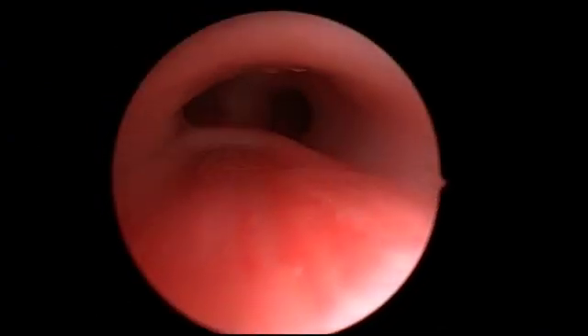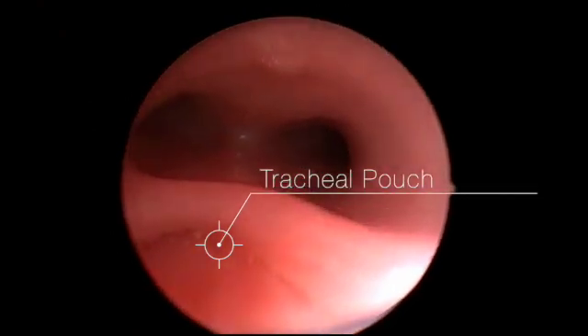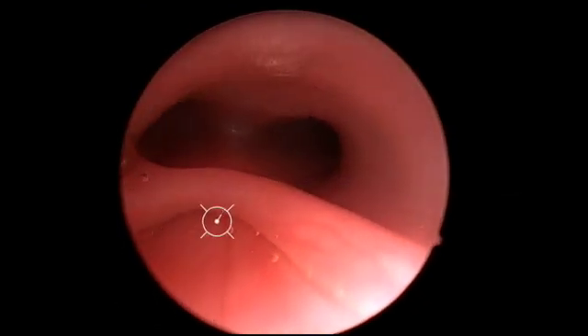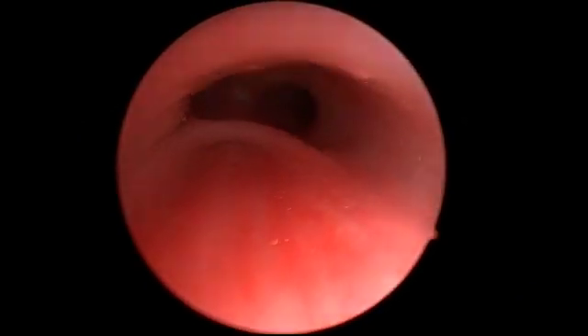Here's classic tracheal malacia associated with tracheal esophageal fistula. There you can see the pouch and classic appearance. Again, if you see a child who has noisy breathing and a history of a tracheal esophageal fistula, think tracheal malacia until proven otherwise.